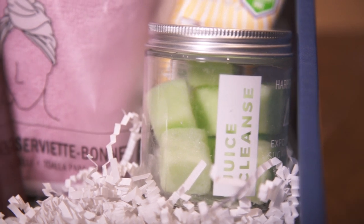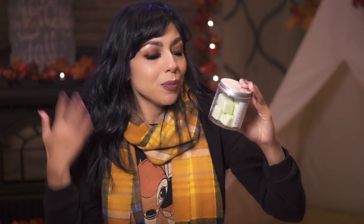Next, we have Harper and Ari, and this is exfoliating sugar cubes. How cute — I love the green. You basically just take one of these cubes into the shower or bath, and while you're wet, you scrub the cube on your body to exfoliate it.